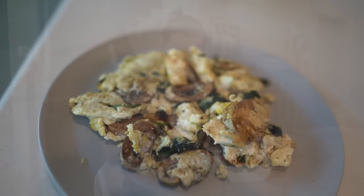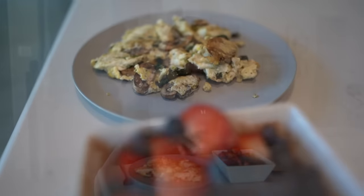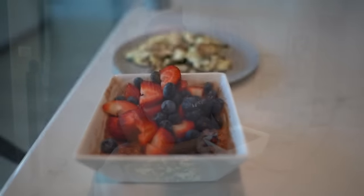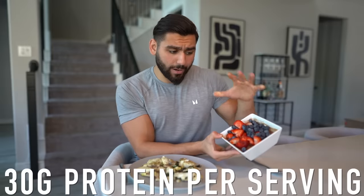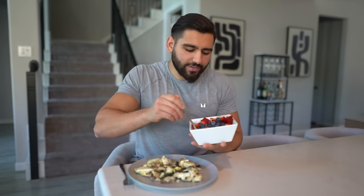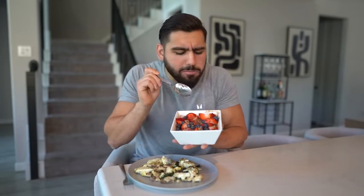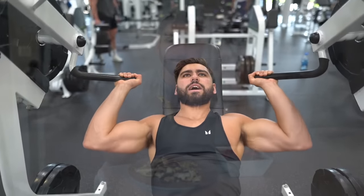For meal number one today I have whole eggs mixed in with egg whites, mushroom, and spinach — vegetables to bulk up my meal, whole eggs for protein and fats, and egg whites to bulk it up further. Then we have this epic chocolate peanut broats — nutty chocolate with strawberries and blueberries on top. Berries are amazing high-volume fruits that can bulk up things like oatmeal. Broats has 30 grams of protein per serving, which is absolutely legendary.